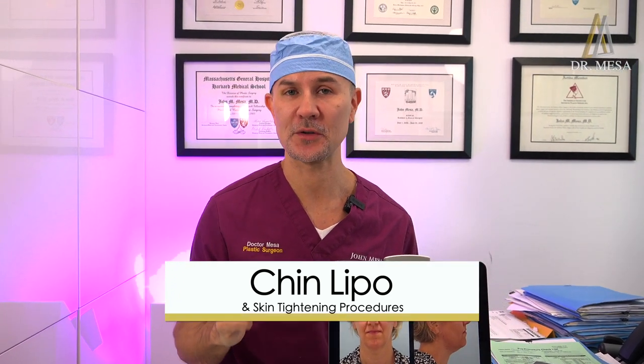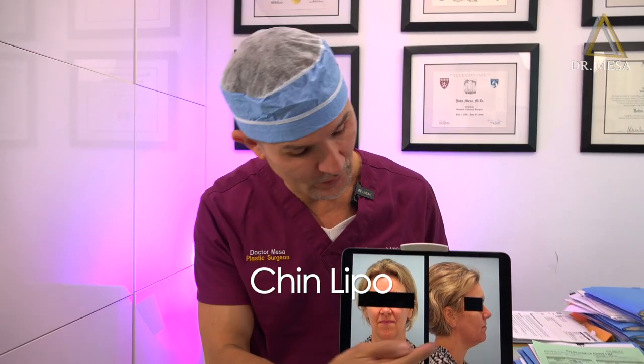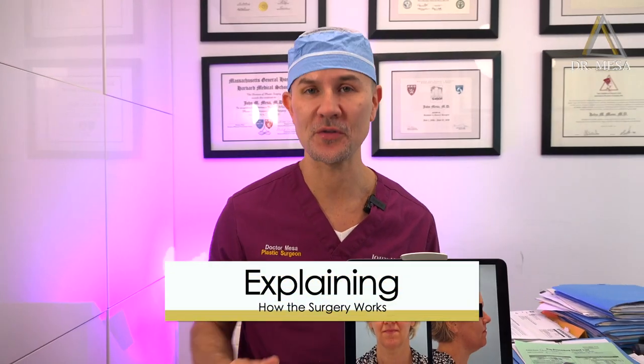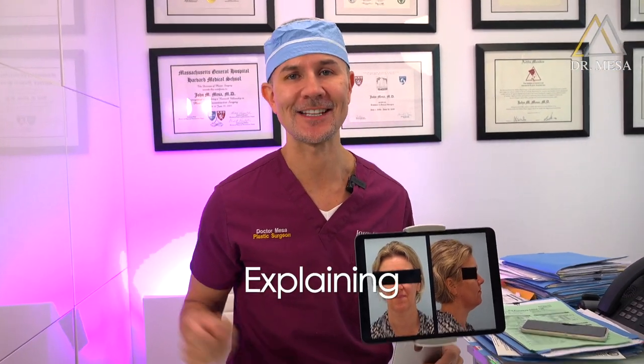So here we are going to do first skin tightening with the necktie, and then we're going to do an extended chin liposuction in which I remove the excess of the skin under the chin and along the jawline, and then I'm going to finish with another tightening with the Morpheus 8. Let's do it!